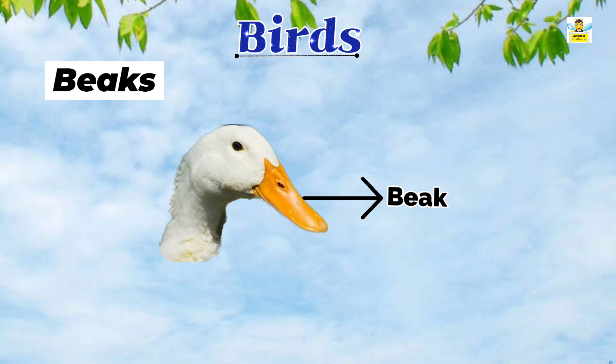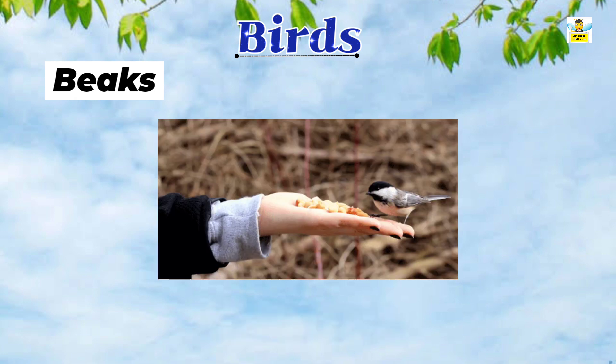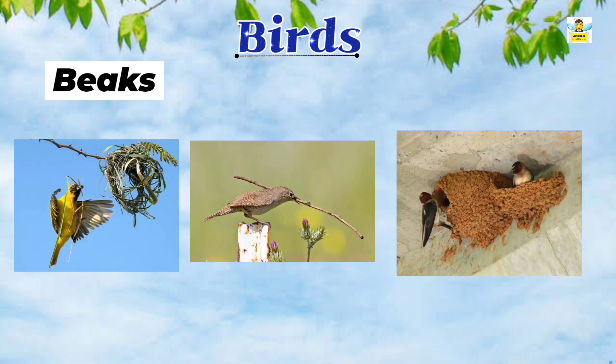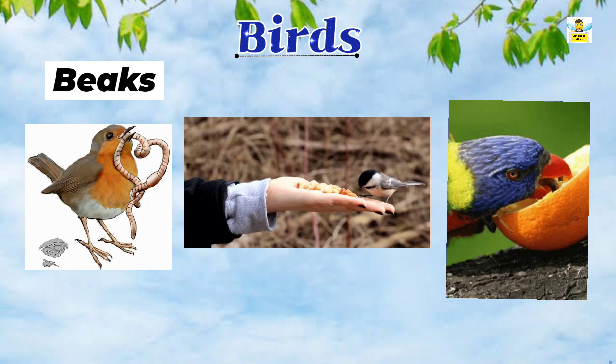Beaks: Birds do not have teeth. They have beaks instead. Beaks help them to eat food. Beaks also help them to carry materials such as grass, twigs, and dry mud to make nests. The shape and size of a beak depend on what kind of food a bird eats.